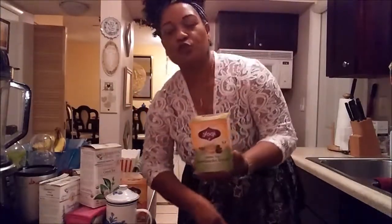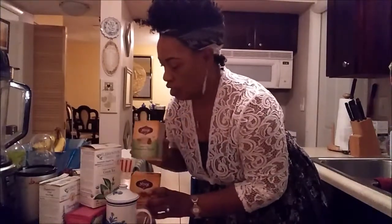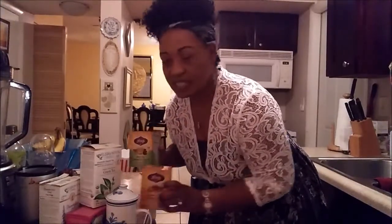The first one I have here is kombucha. Those of you who used to watch Dr. Oz — he used to talk a lot about this. It supports your immune system and your digestive system. I'm not going to go into details, but I have seven of them here.